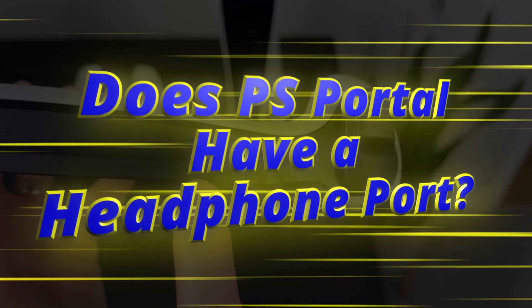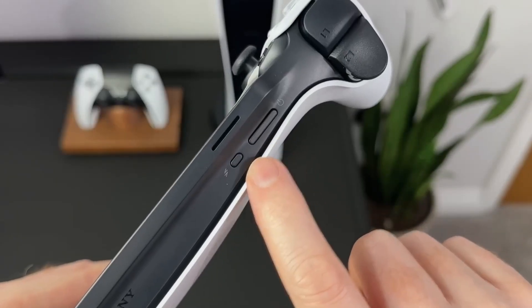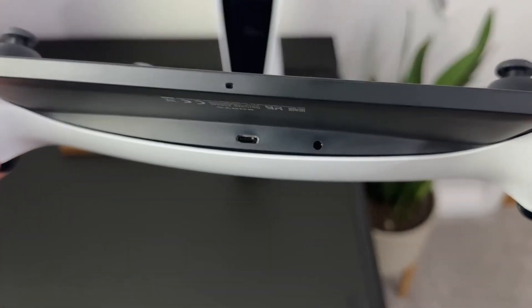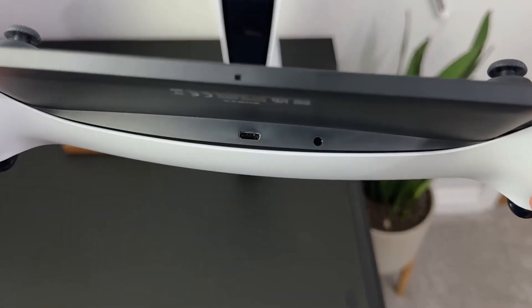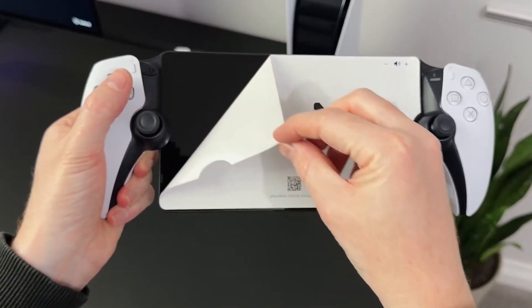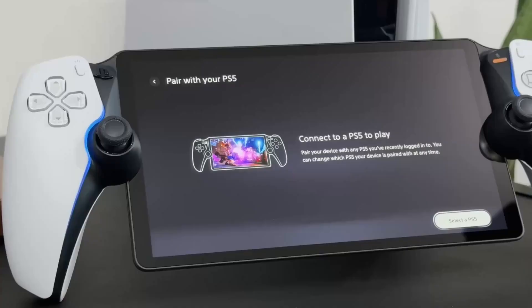Does PS Portal have a headphone port? PS Portal has a traditional 3.5mm headphone port located to the rear of the unit. Alternatively, it has built-in PS Link technology, allowing you to pair it with Sony's Pulse Explorer earbuds without needing to connect a USB dongle.